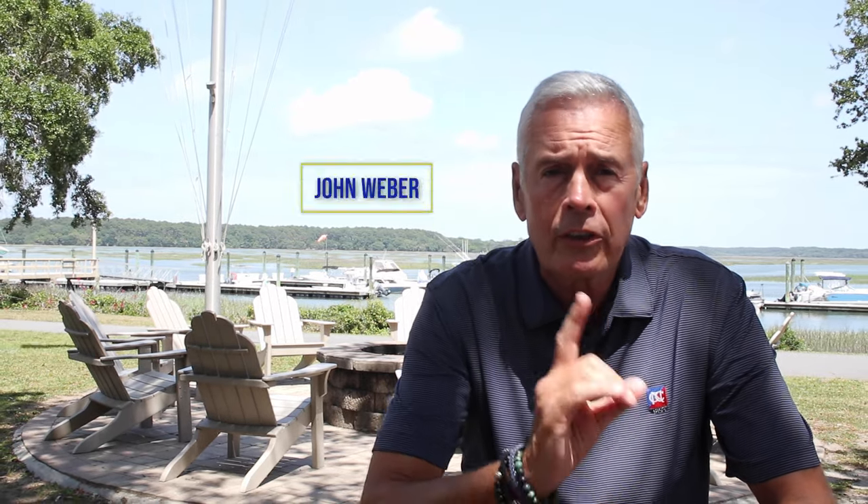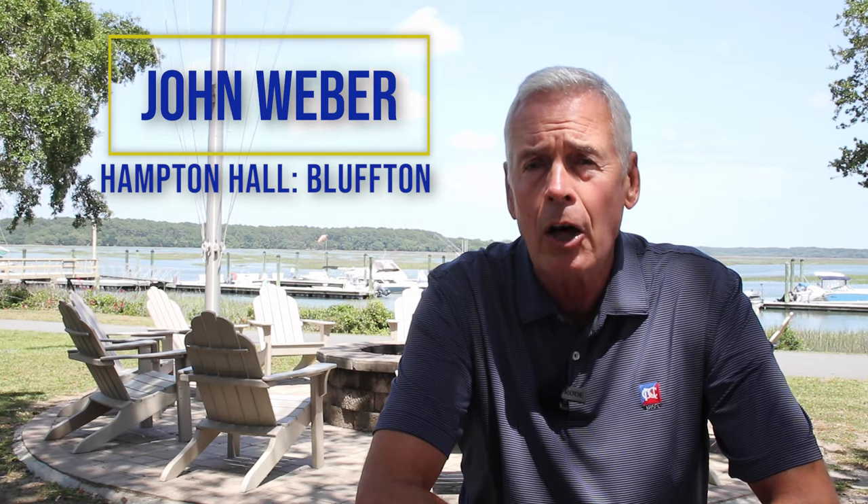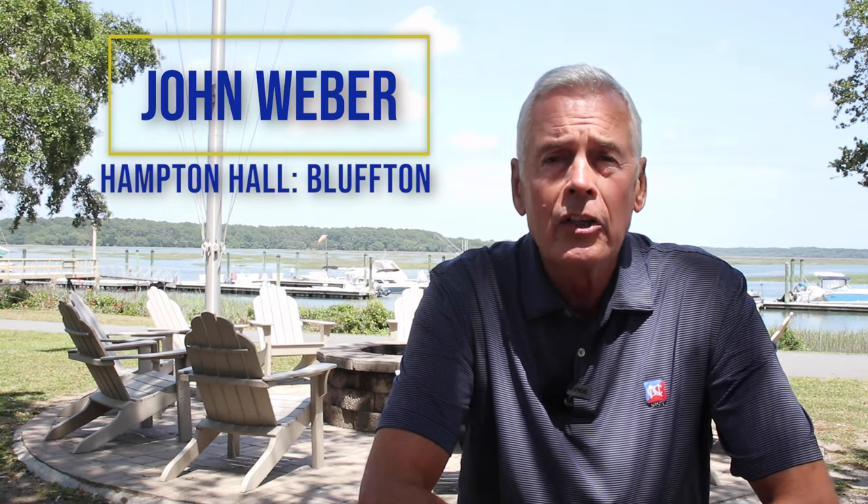Hi, my name is John Weber, associate broker, Charter One Realty, here to talk to you today about Hampton Hall — voted community of the year 2018, 19, 20, 21, 22, all those years right in a row. So if you're interested in learning about Hampton Hall, please stay tuned and we're going to take a deep dive.